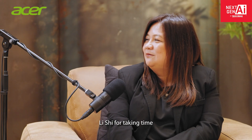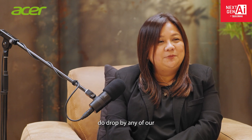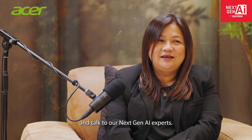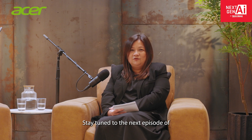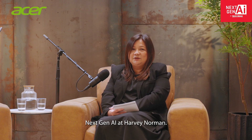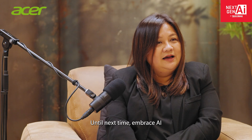Thank you, Lishu, for taking the time to be with us today. If you're curious to find out more about AI PCs, do drop by any of our Harvey Norman stores and talk to our Next Gen AI experts. Stay tuned to the next episode of Next Gen AI at Harvey Norman — Change the Way We Work, Create and Play. Until next time, embrace AI and keep innovating.